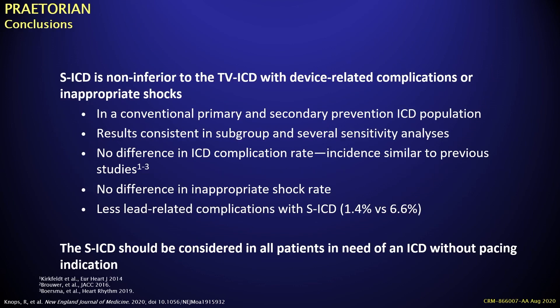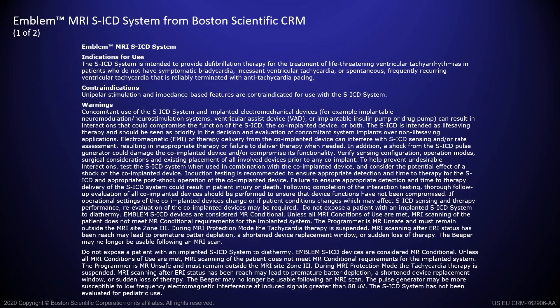In conclusion, the subcutaneous ICD is non-inferior to transvenous ICD therapy with equivalent device-related complications and inappropriate shocks, applying to both primary and secondary prevention patients. Results are consistent across subgroup and sensitivity analyses. There are no differences in ICD complication rate, no differences in overall inappropriate shock rate, and there are fewer lead-related complications with the SICD at 1.4% versus 6.6%. The SICD should be considered in all patients who need an ICD without a pacing implication. Thank you.